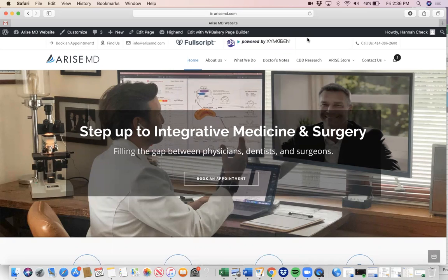Fullscript is an online platform where you're able to order supplements online from all different types of companies, all in one place. It gives you the freedom to order supplements at your own leisure, whether it's recommendations from Dr. Miller that you need refilled, or new supplements that you have researched online and are interested in ordering.